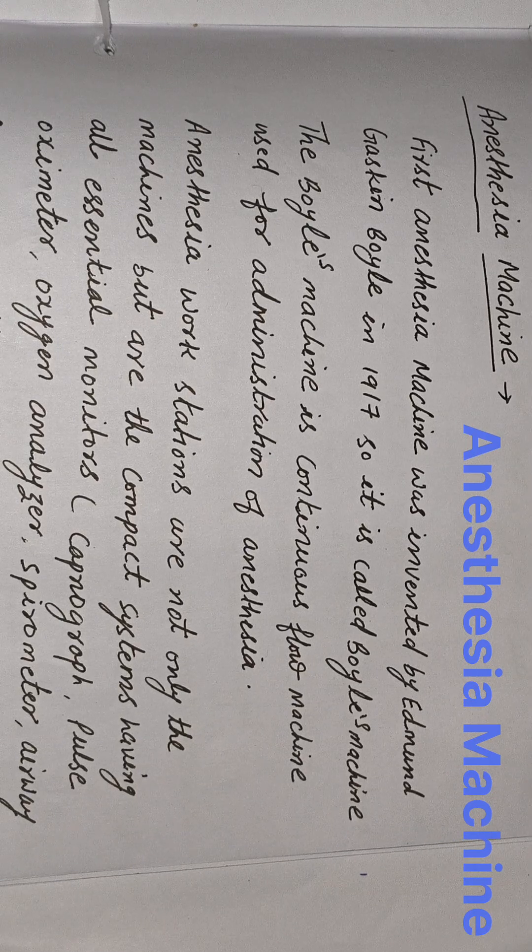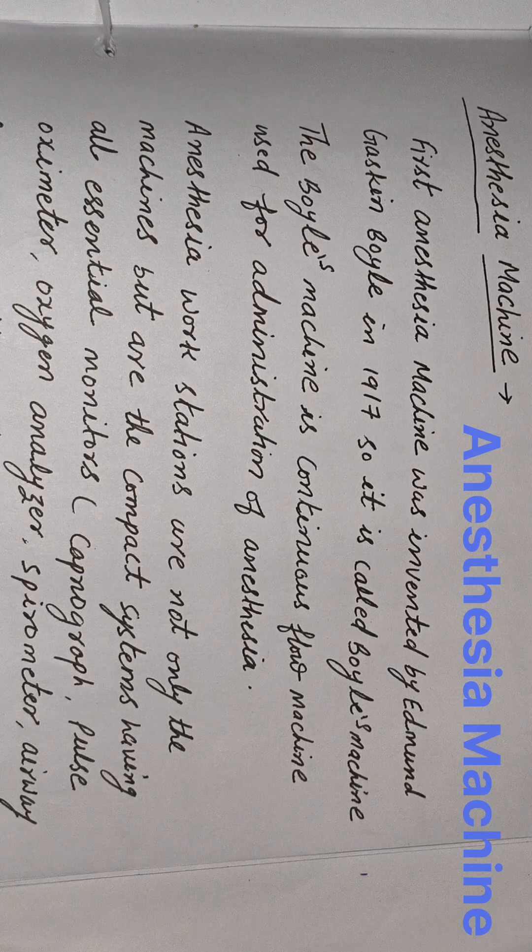Now we are talking about the anesthesia machine. The first anesthesia machine was invented by Edmund Gaskin Boyle in 1917, so it is called Boyle's machine. The Boyle's machine is a continuous flow machine used for administration of anesthesia.